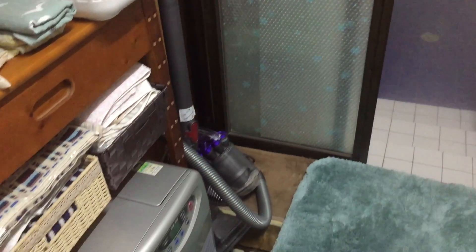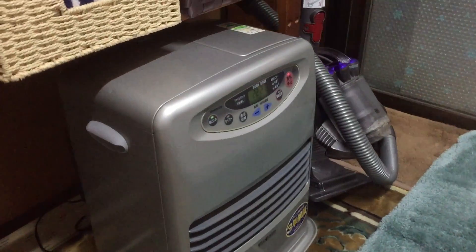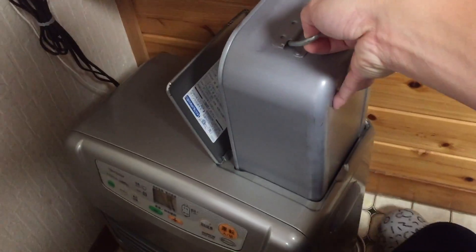We also have one more gas stove next to the bathroom. And this is the gas container.